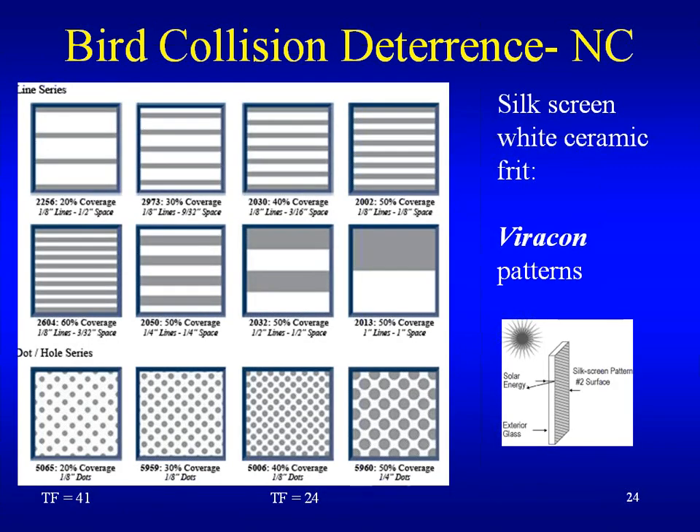The next example would be silkscreened white ceramic fritting. The fritting is usually on the inside, which is not as good as having it on the outside, but that's usually where you'll find it. The 20% dots give you a threat factor of 41, which is only halfway to the LEED standard. A 40% coverage of dots gives you a threat factor of 24 — so even that would not meet the LEED standard.